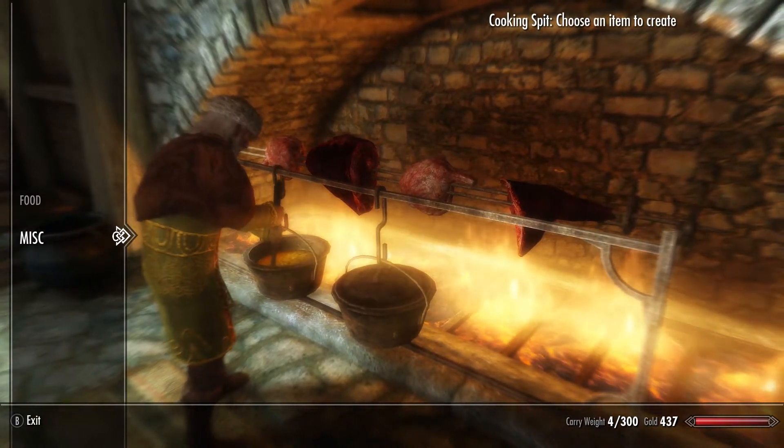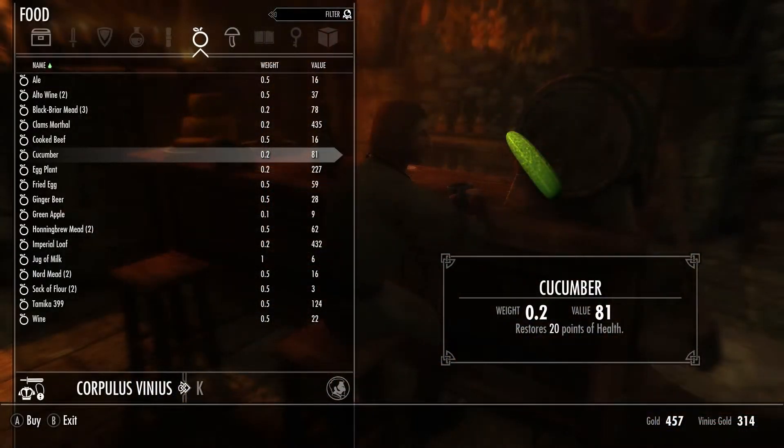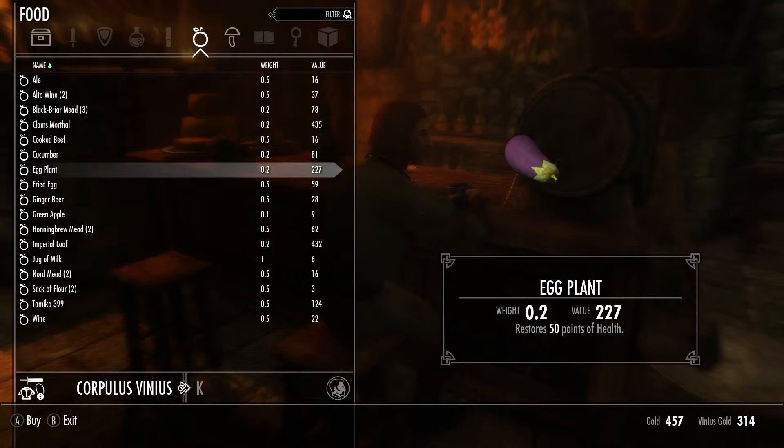So without further ado let's see what the mods look like in game. Here we see there are now additional vegetables available such as this cucumber and eggplant, adding a bit more variety when it comes to cooking.